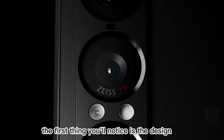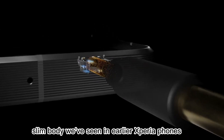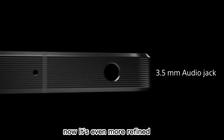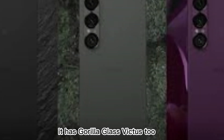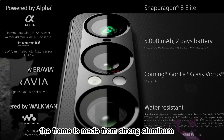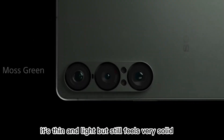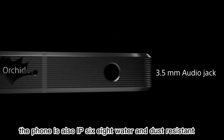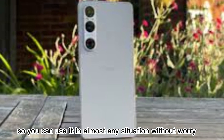The first thing you'll notice is the design. It keeps the tall, slim body we've seen in earlier Xperia phones, but now it's even more refined. The build quality is amazing. It has Gorilla Glass Victus 2 on the front and back. The frame is made from strong aluminum. It's thin and light, but still feels very solid. The phone is also IP68 water and dust resistant, so you can use it in almost any situation without worry.